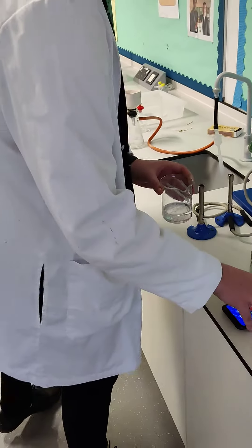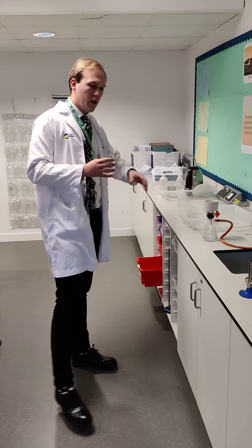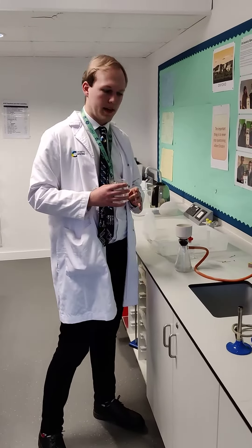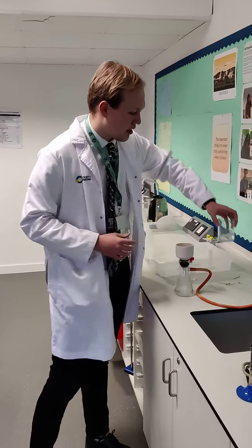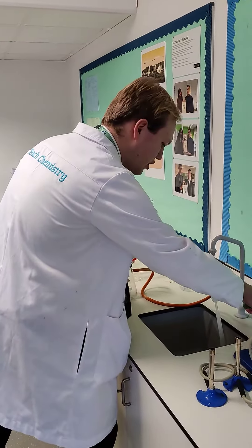So the next step then year 13 is to filter this, because this is a solution. We need to get rid of the water and ethanol that's currently here. To do this we're going to be using filtration again and we're going to be using a reduced pressure.